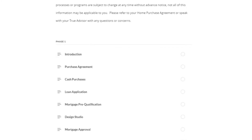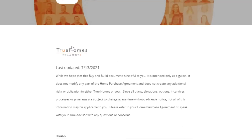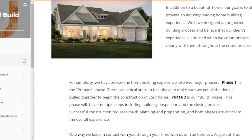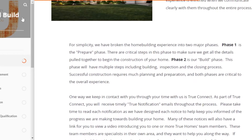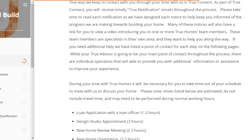True Homes operates in two phases: Phase 1, which is the Prepare phase and has lots of steps, and Phase 2, which is the Build phase and has fewer steps. This is an introduction to what you can expect to see on the page and to what the experience is like. Every time you move forward to the next step, you'll receive an email to let you know what step of the process you're currently in.